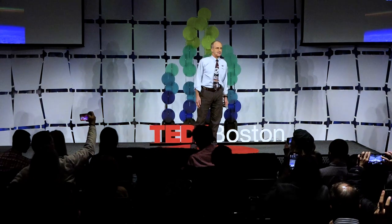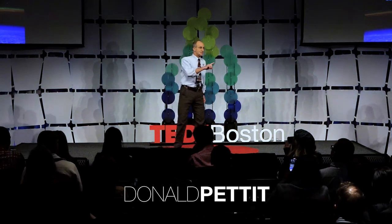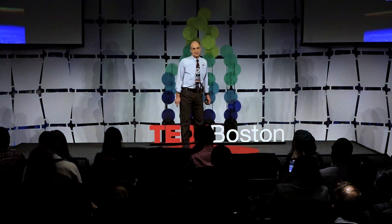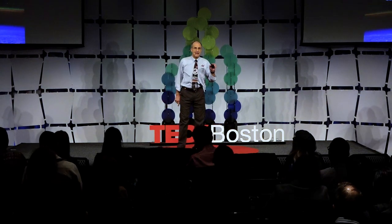Portraits of a Planet. What can you see of Earth and of civilization from space? My style of portrait is that of Earth at night.